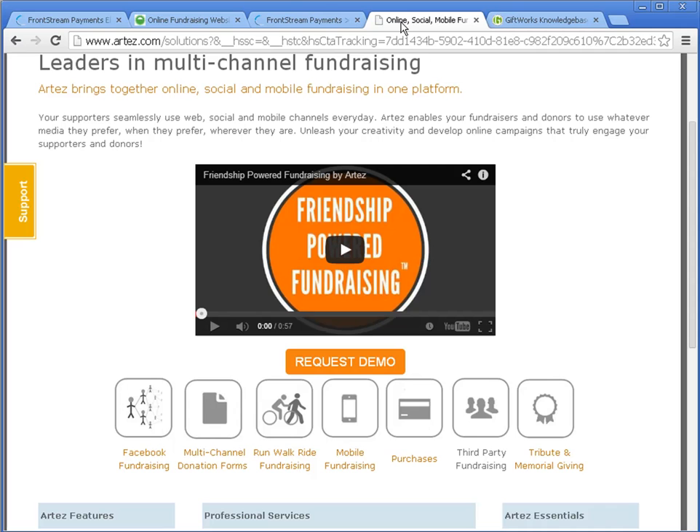Artez Interactive, what we're here to talk about today, is another FrontStream company that was acquired back in August along with GiftWorks, and they are a leader in providing online fundraising solutions. They bring online, social, and mobile fundraising together onto one platform. Artez has many online fundraising solutions and features, from a DonateNow donation form that can be fully customizable and branded for your organization. They provide run, walk, ride fundraising, mobile fundraising, tribute and memorial giving, Facebook fundraising, and a lot more.